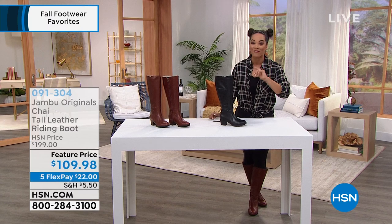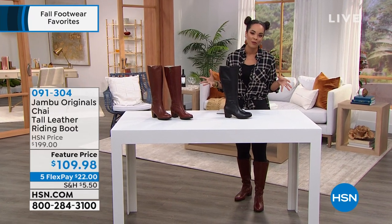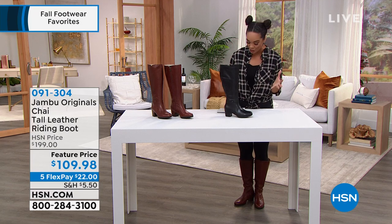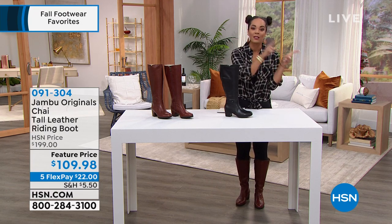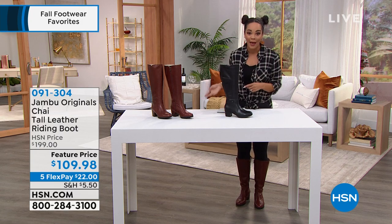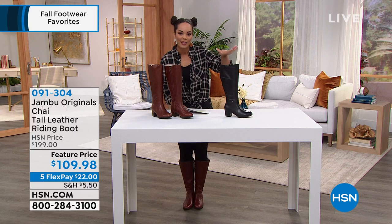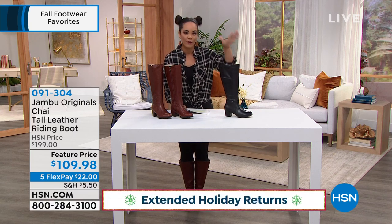Since we're talking about fall fashion footwear here at HSN, you have five flex — five months to pay off everything you pick up this hour. Our extended holiday return is now in place, so you have until January 31st of next year to love these items or send them back. I think you're going to love that you can get something to wear now, in winter, and even into January and February.